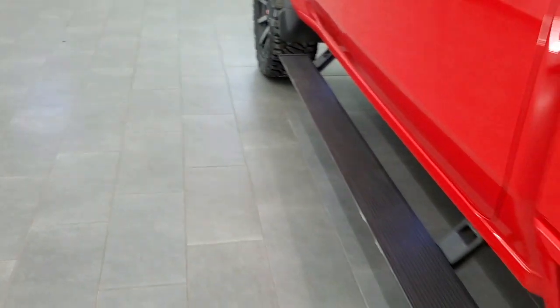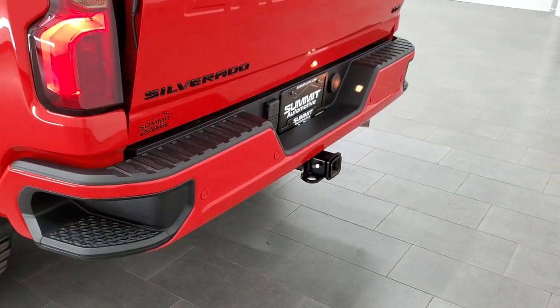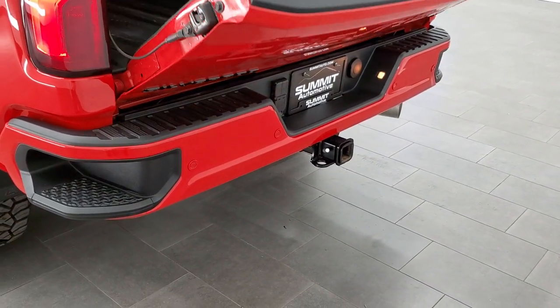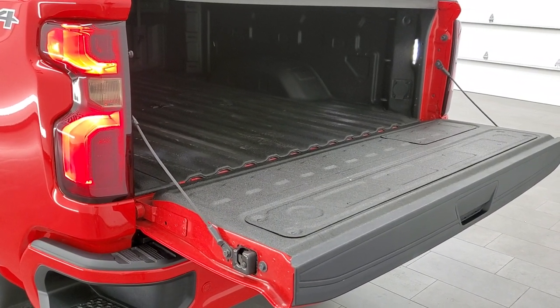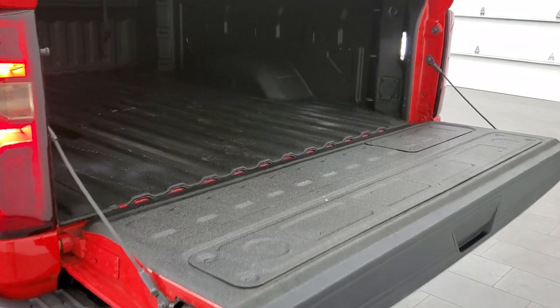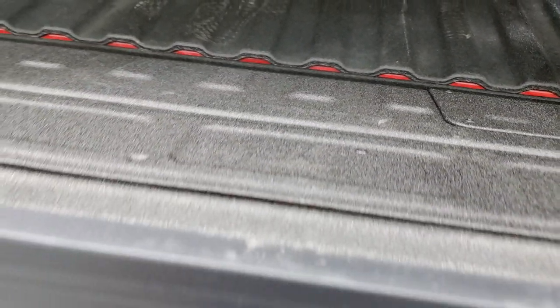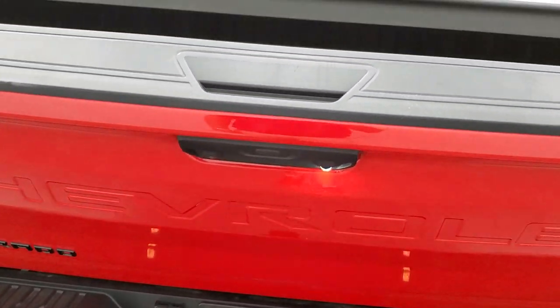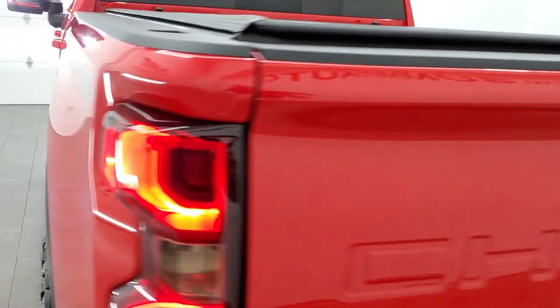There are child safety locks on the back doors. The LED tail lamps are really nice. The power tailgate goes down automatically and you press the button on the tailgate itself for it to go back up — pretty sweet.